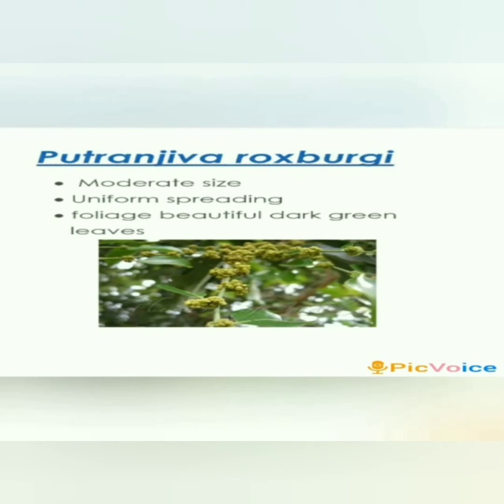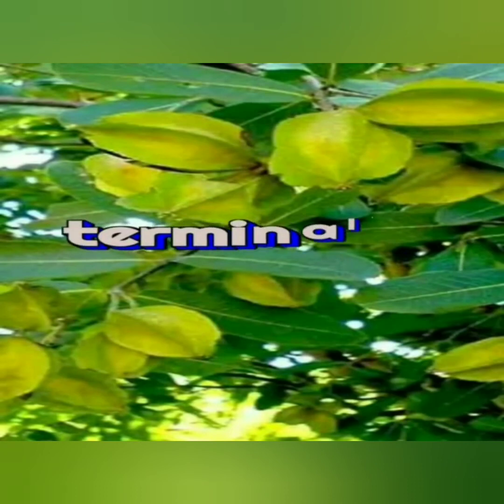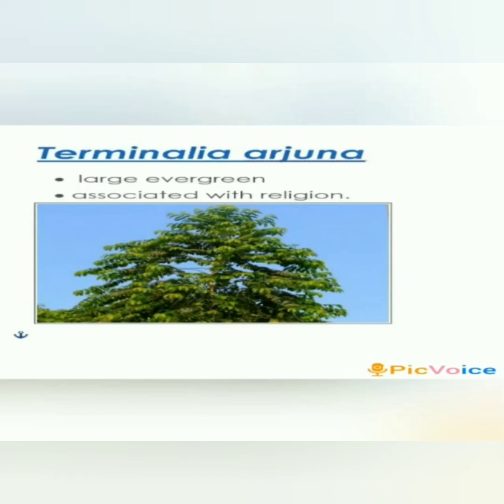Putranjiva roxburghii, or the Child Life tree, is a moderate-sized tree that is 10 meters tall with a uniform spreading habit. It has dense foliage with beautiful dark green leaves.